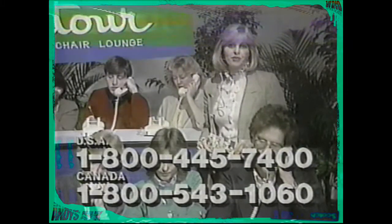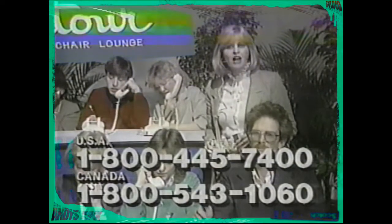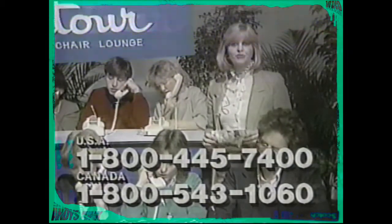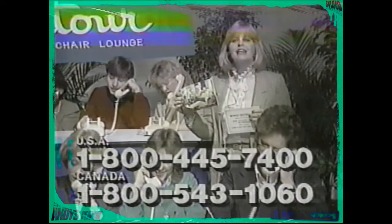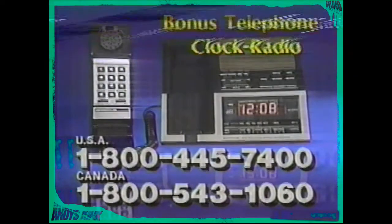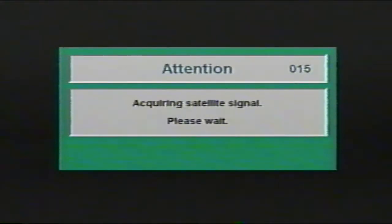Time is running out for you to make that toll-free call and find out why thousands of folks just like yourself already own Contour chairs. Act now — call the toll-free number on your screen and you'll receive this free Contour chair color catalog by return mail, as well as this terrific free coupon redeemable for this fabulous telephone clock radio. It's yours at no extra charge if you decide to purchase a Contour chair in the future.